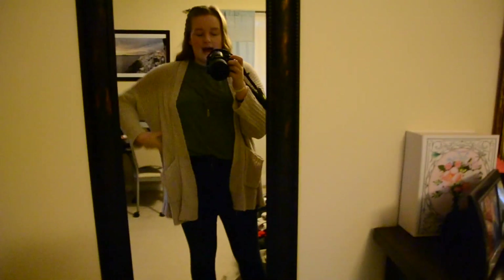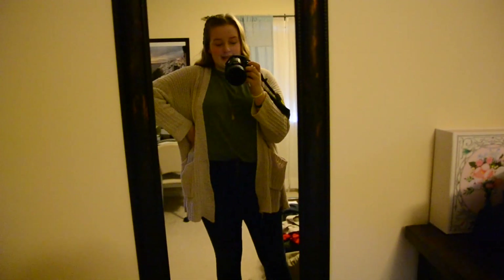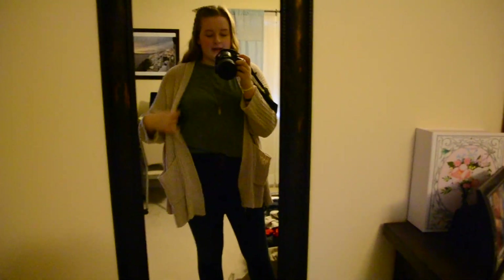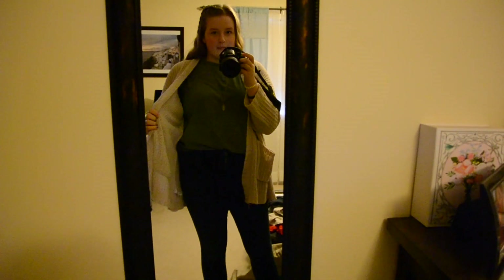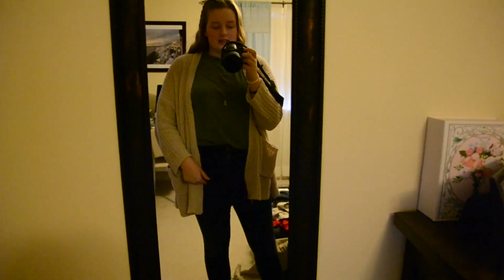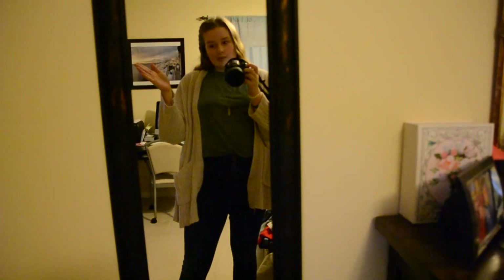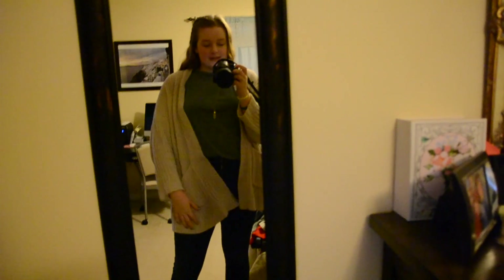Hi everyone, it is Tuesday and this is my outfit. Most of this stuff is from American Eagle or Aerie. This cardigan is from American Eagle and so are these jeans, and this green shirt is from Aerie. I literally get most of my clothes from American Eagle and Aerie, so yeah, this whole outfit is basically from them.